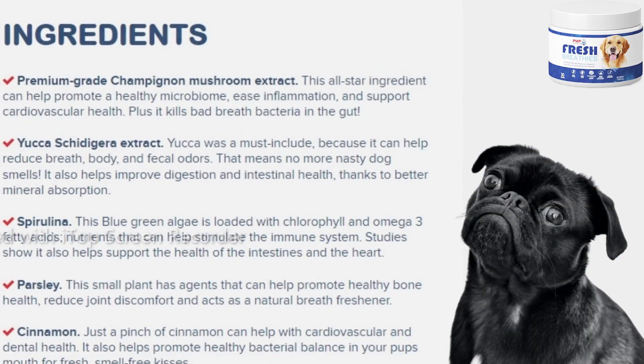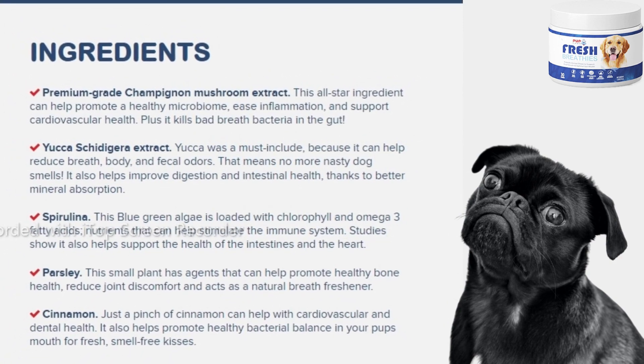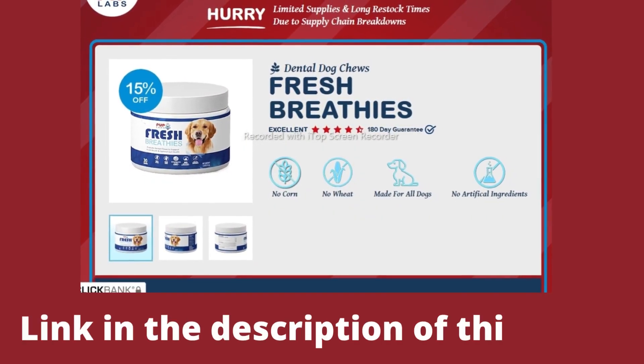Each Fresh Breathie chew contains all natural ingredients, including spirulina, yucca extract, parsley, cinnamon, and champignon mushroom extract, which can work together to support dental health and benefit your pup's digestive system. It helps reduce flatulence and restore sweet breath.